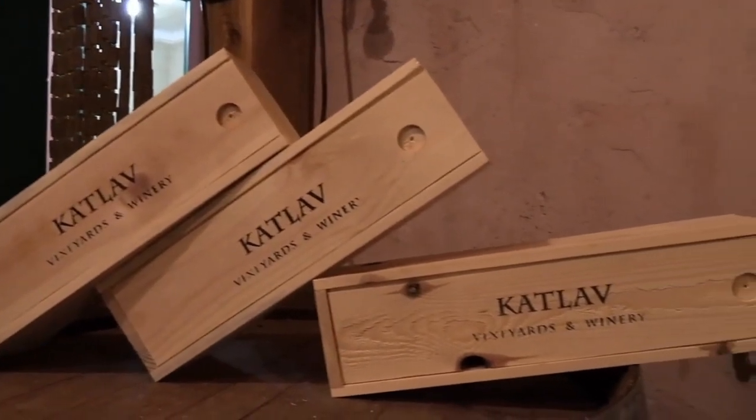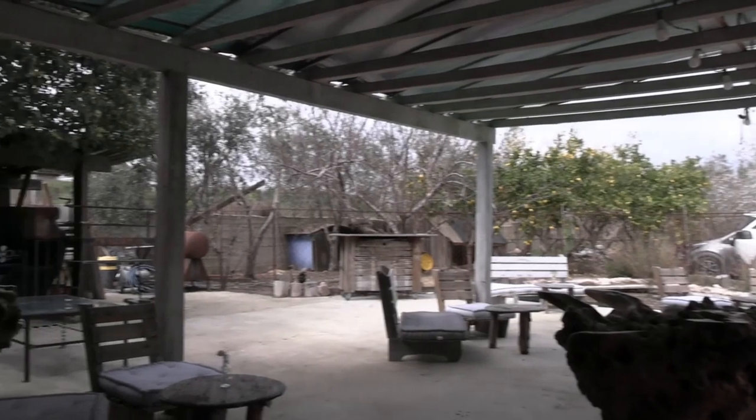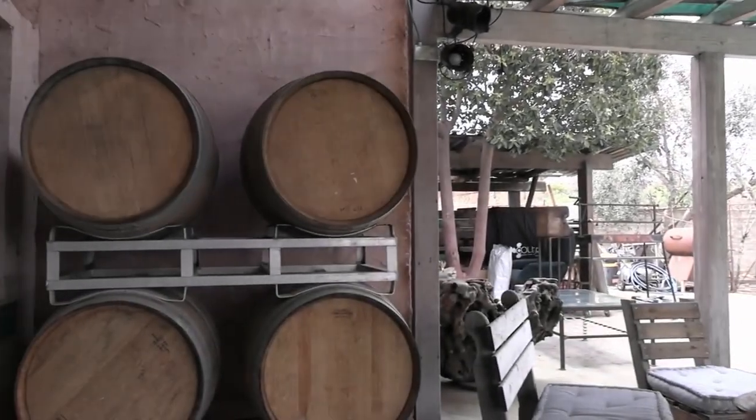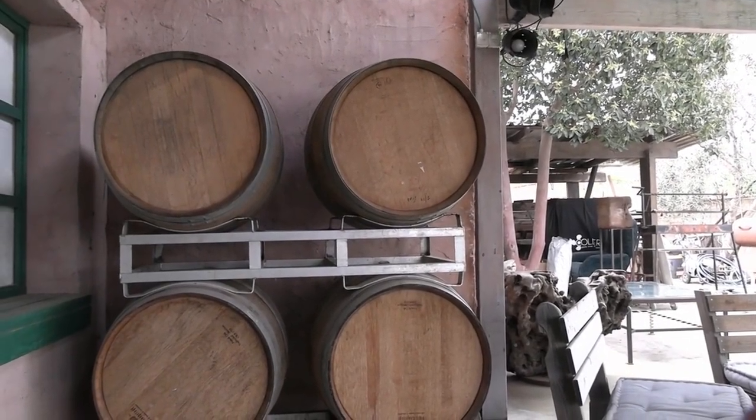Katlav winery, just outside of Jerusalem — tours are 90 shekels. They sell wine from their website, mostly on the Israeli market with no distributors yet in the US, but you can buy it from their website, which I'll link in the description. Personally, I can't get enough of wine tasting experiences in Israel, but if you have access to a car this is certainly one worth the drive — not just for the wine, also for the view. Hope this video was interesting; do consider subscribing to the channel.